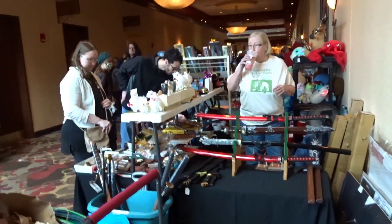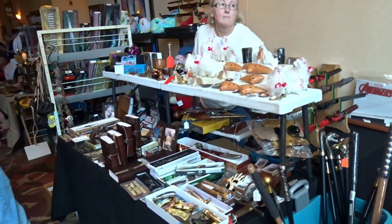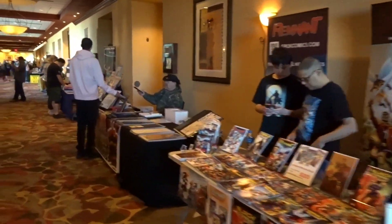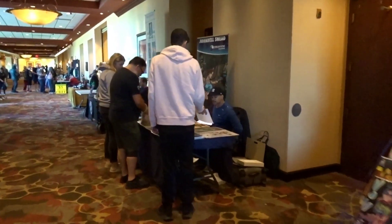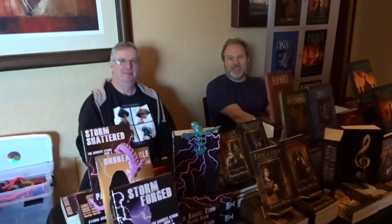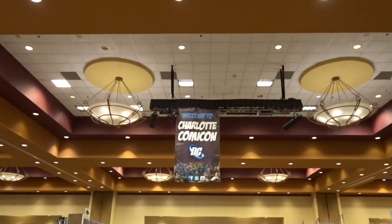You have vendors here that have props for your costumes, which is really nice, and other collectibles. A lot of authors here and artists from different companies. This is a great place to come and get some custom artwork and get it signed by the artists. John Del Sneed is right there. This is Darren Kennedy — he's got all kinds of books here. Check out all the books; they're awesome. And they've got dragons too — there's dragons! I love the banner up there. Welcome to Charlotte Comic Con.